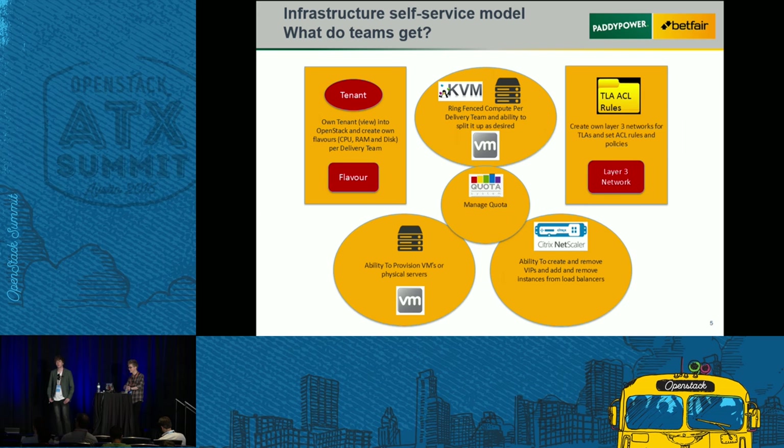What we really wanted to do — the driver behind this — was to set up a self-service model. Each individual team will get their own tenant, with the ability to create their own flavors and size the boxes the way they wanted. They get to specify the CPU, RAM and disk space for each VM themselves. If they had an application that required bare metal, they can get that via Ironic, or for the virtualized estate we will have KVM.